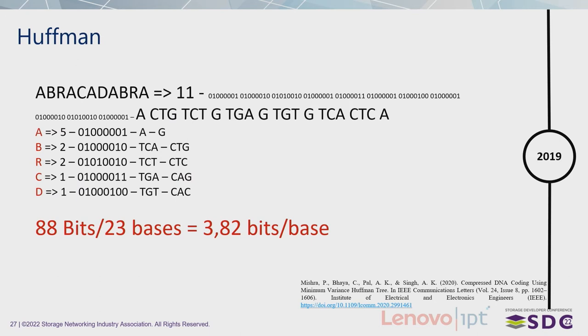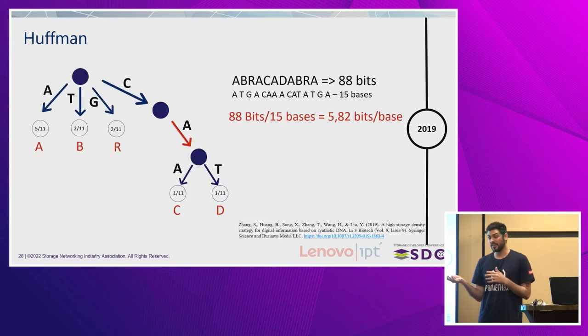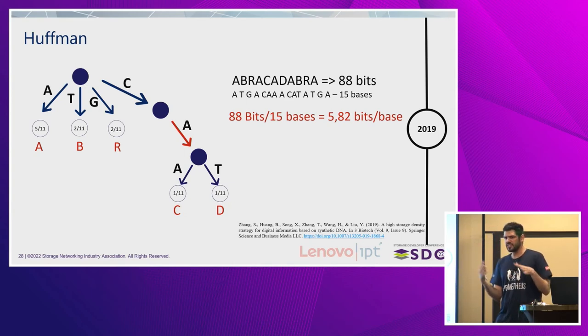By doing so, they could achieve a data density of 3.82 bits per base, which is more than the optimal two bits per base. Of course there are some constraints when compacting data, but it's an inventive way and it shows we can be file-specific — you don't have to have one codec that solves everything; sometimes one will be better for text, another for images. In the same vein, Zhang and his colleagues proposed a quaternary Huffman tree. By itself it doesn't make things more compact just because you have four possible branches, but in reality when scaling up, it's roughly the same as the binary Huffman approach.